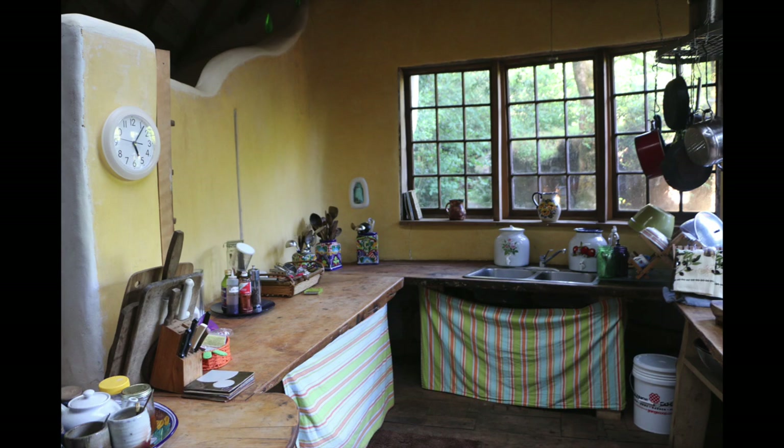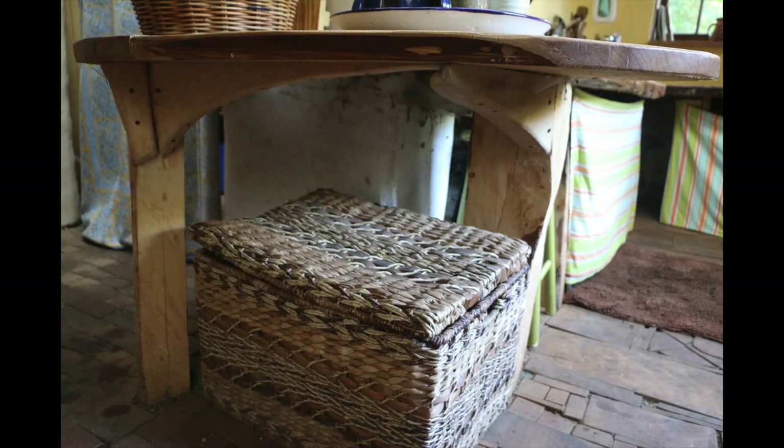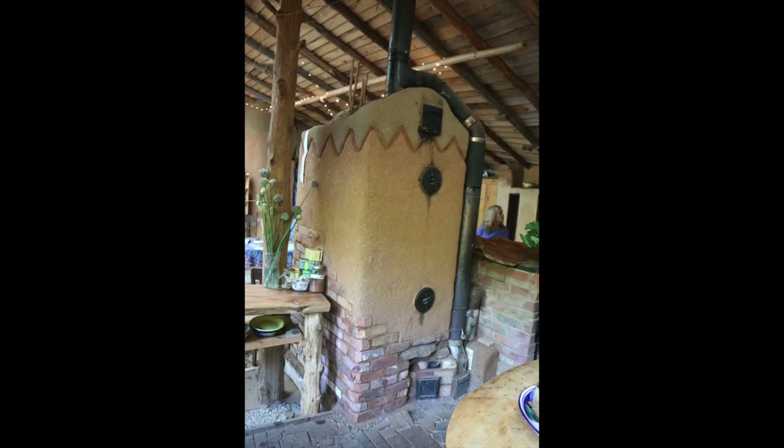This is one of the very pretty little kitchens — very light and airy. It makes me think of Tuscany. Hand-woven baskets, handmade tables. This is the community kitchen. You can see the rocket mass heater.